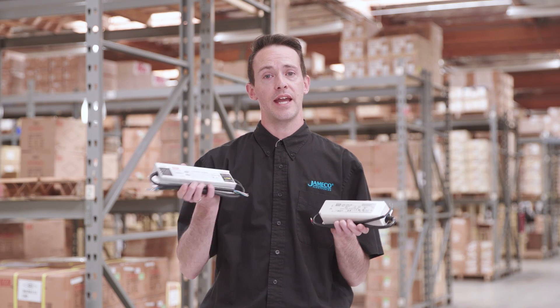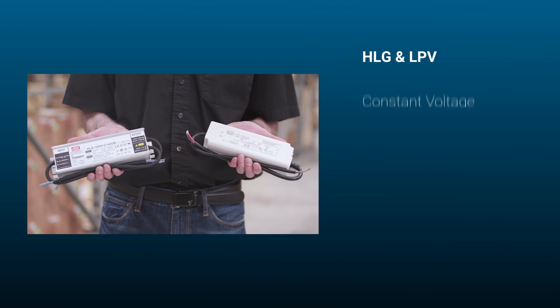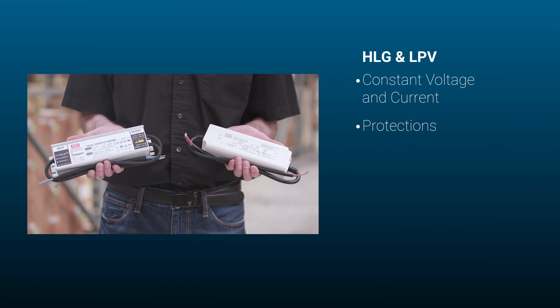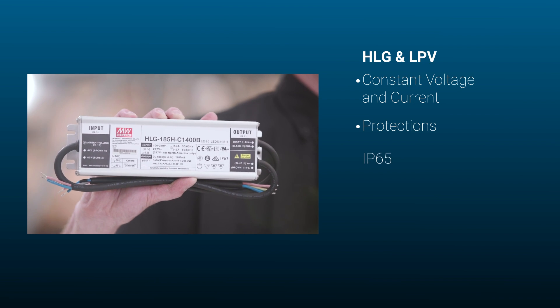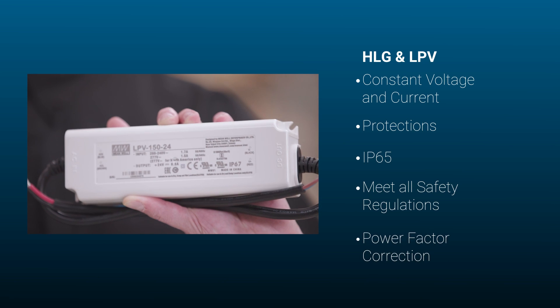Before we talk about the difference between the HLG and the LPV series, let's talk about what they have in common. Both series offer constant voltage and constant current models with protections against shorts, over voltage, and over temperature. They offer minimum ingress protection of IP65 and they meet all safety regulations while offering power factor correction.